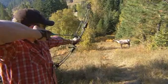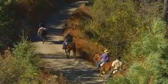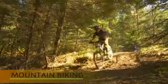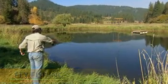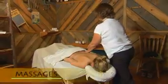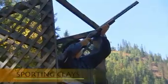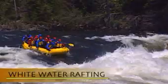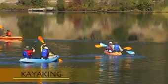Red Horse Mountain has plenty to keep you busy during your stay: horseback riding, mountain biking, fly fishing, a challenge course, hiking, yoga classes, massages, sporting clays, archery, amazing whitewater rafting, and kayaking.